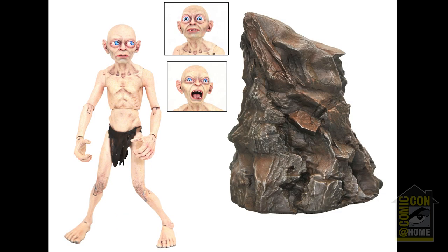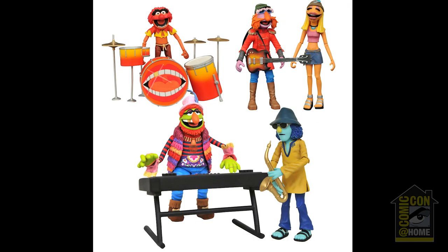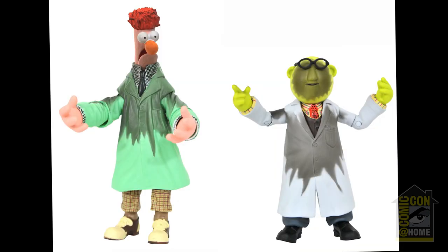Following Series 4 will be the deluxe Gollum action figure, which includes a rock formation, as well as three alternate heads and additional accessories, including Legolas' knives. The San Diego exclusive box set of Twilight Frodo and Gollum will include Gollum's raft as well as an alternate head for Gollum. The Best of the Muppets continues with Series 3, starring the Electric Mayhem, arriving this summer. The San Diego exclusive box set features a battle-damaged Beaker and Bunsen.